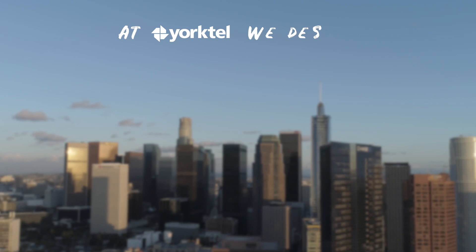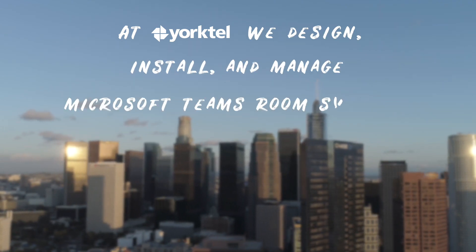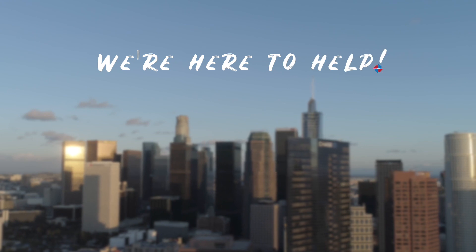At Yorktel, we design, install, and manage Microsoft Teams room systems. We're here to help. Drop us a line at yorktel.com.